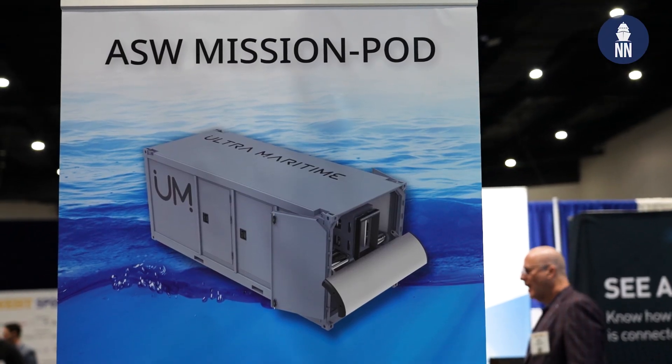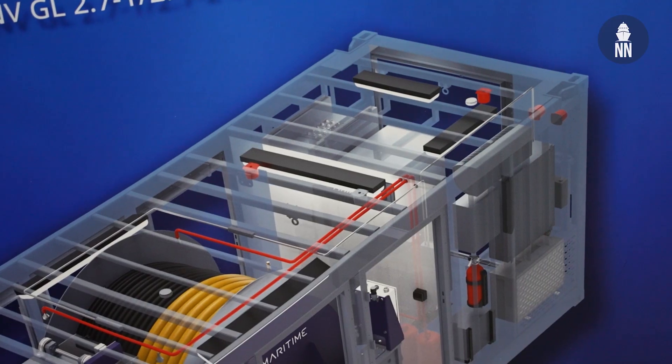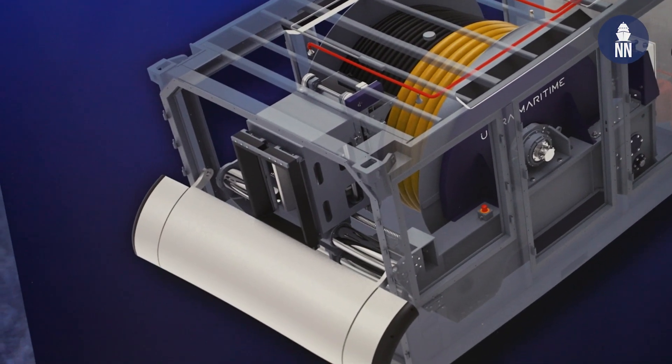The complete system is in the 20-foot box, including the processing and all the interfaces. What is passed out of the container is essentially display-ready data, ready to go to an operations center, or for an uncrewed system, to a satellite.